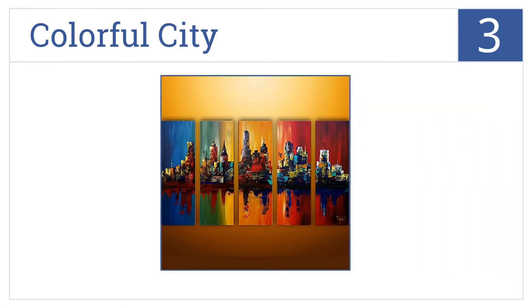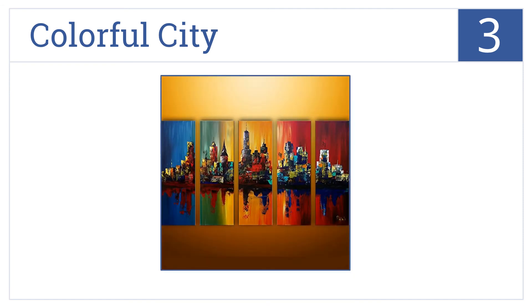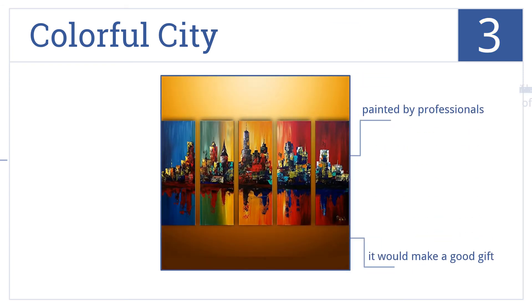Nearing the top of our list at number 3, the colorful city features striking but rich color contrast between each panel. The art is entirely oil painted and comes to you ready to hang. This piece has been painted by professionals and would make a good gift. But because of its size, it's not ideal for very small offices.